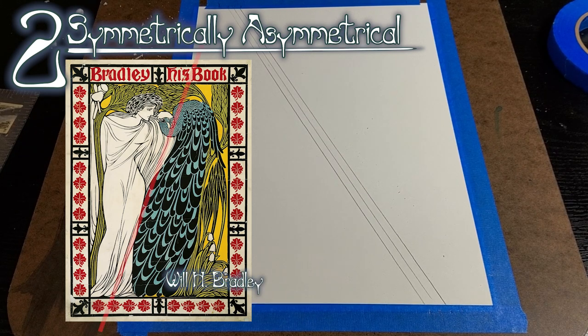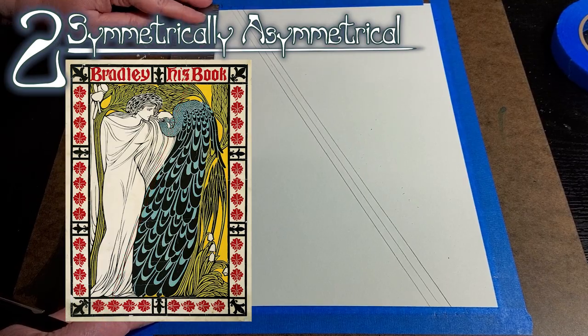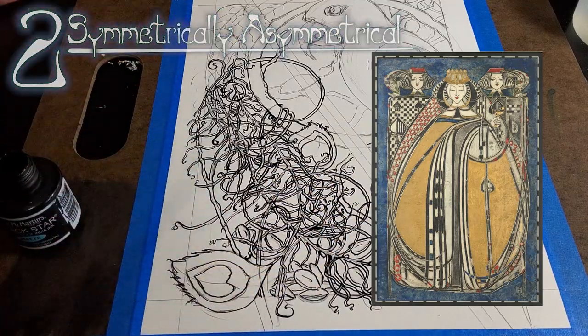Two: symmetrically asymmetrical. They often employ a layout that I think of as symmetrically asymmetrical. Mirroring and center alignments are common, but the primary subject and the pattern that inhabits the space is itself asymmetrical.